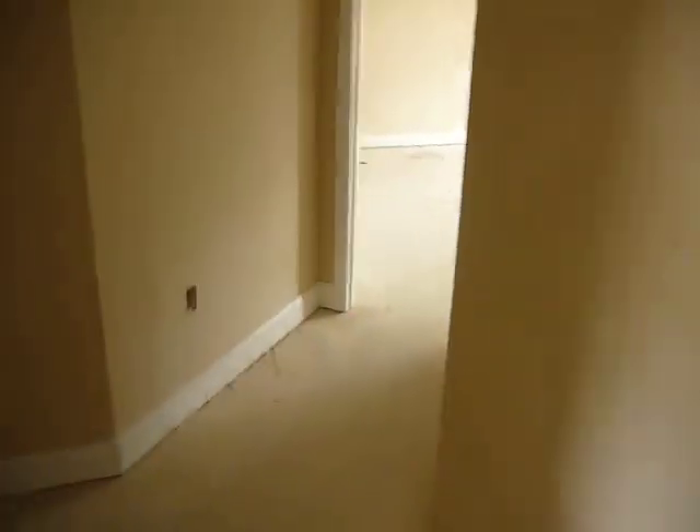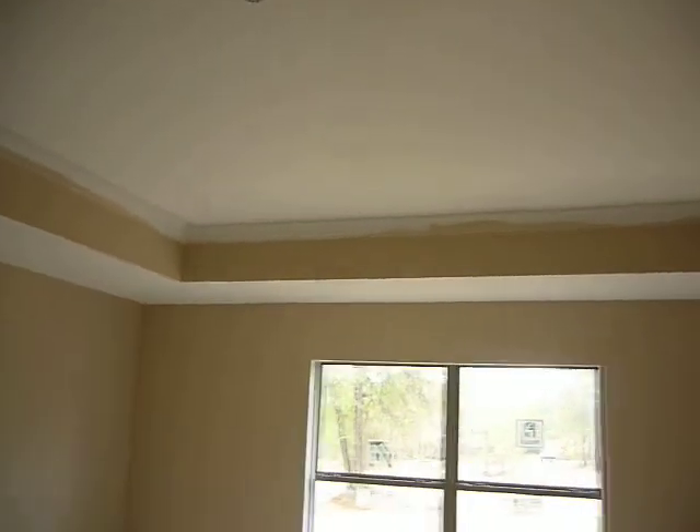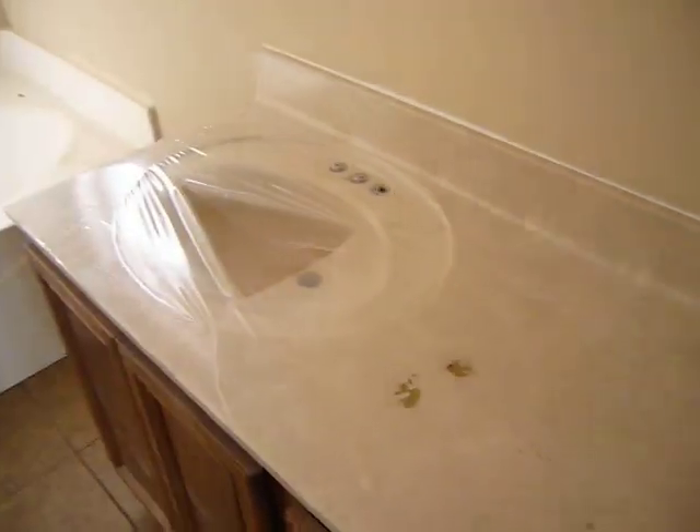I'm going to walk back into the master suite. It's a little bit brighter in here. The tray ceiling — they're not done painting your molding. I don't know if you can see the molding; it's a different color, a little bit harder to make out. That's your crown molding inside the tray ceiling, which they'll paint white. Going into your master suite, where you've got your cultured marble countertops.